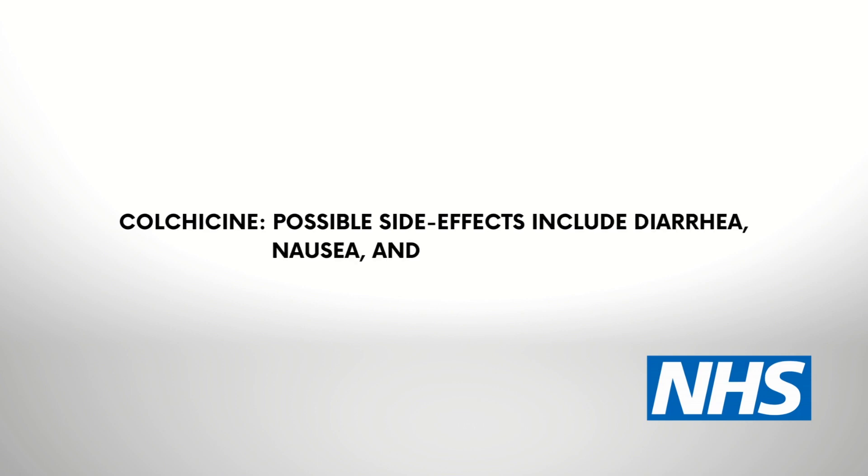Colchicine is another type of anti-inflammatory medication. Its side effects include diarrhea, nausea, and stomach pain.